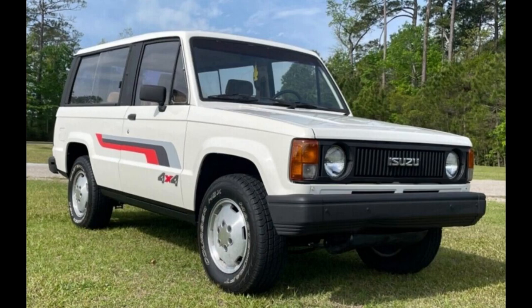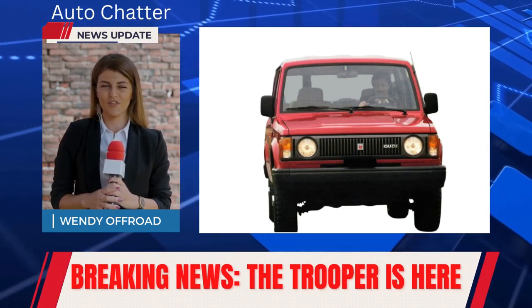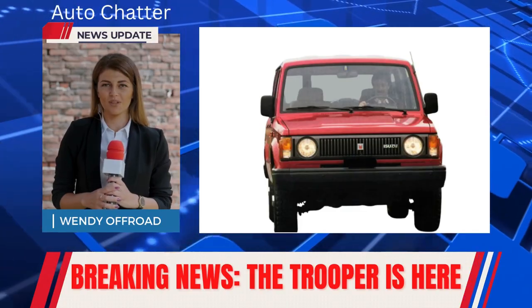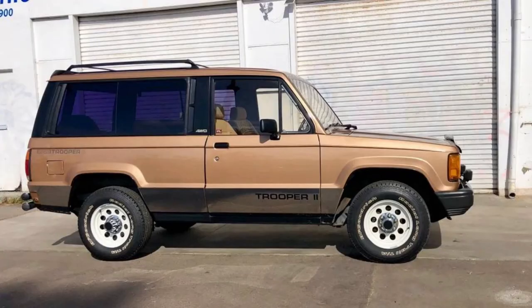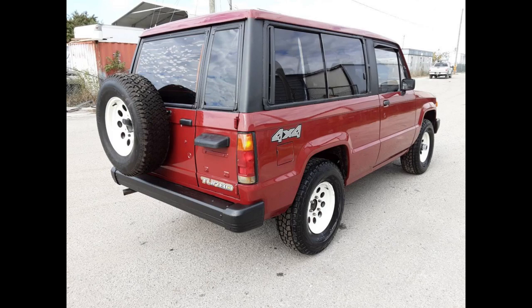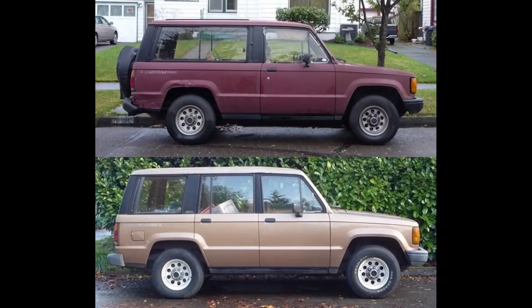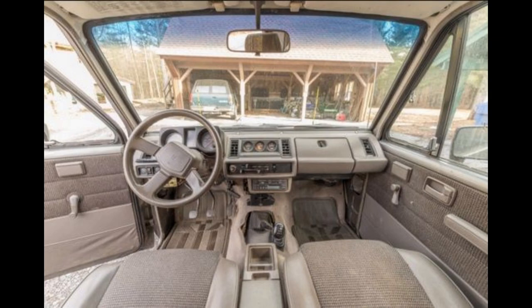In 1984, Isuzu had an icon of sorts that started selling here: the Trooper. This was the one to get when you wanted to off-road but don't have Toyota Land Cruiser money. It only had 86 horsepower at launch and weighed 3,700 pounds, but was quite capable off pavement. Within a few model years, they got a bigger four-cylinder upping the power past 100, and then a General Motors-sourced V6 giving you 120. They briefly offered a diesel one too, but it didn't last long.